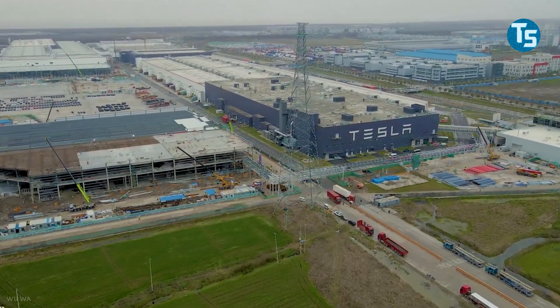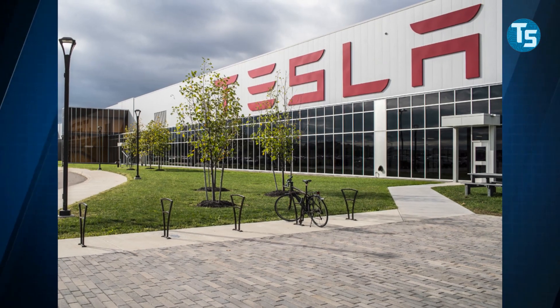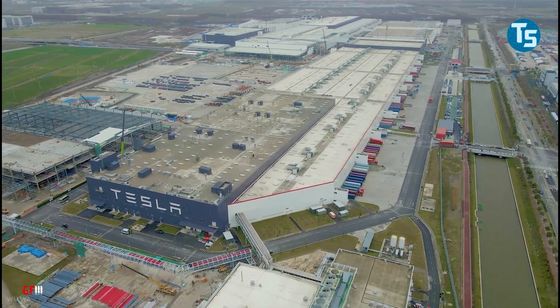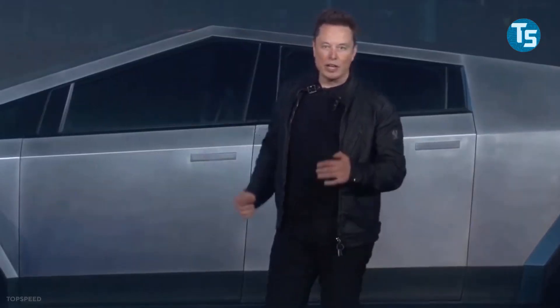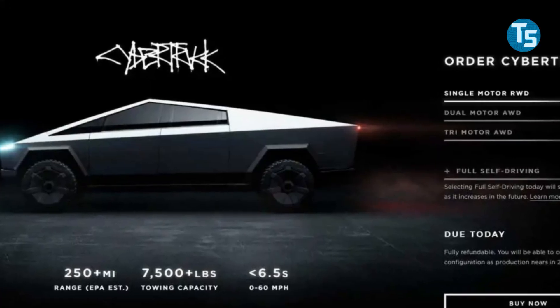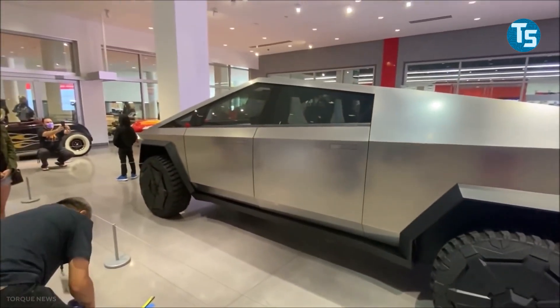Tesla is continuing to prepare for the industrialization of the Cybertruck, which will be assembled in the new Gigafactory in Austin, Texas. The Model Y will also be produced in large numbers at this fifth plant, which will slow down production of the pickup. After delaying the Cybertruck until the end of 2022, Tesla removed all prices, specifications, and model information from the Cybertruck booking site overnight, suggesting to many people that a price increase may be coming.